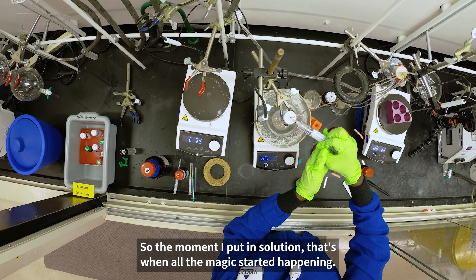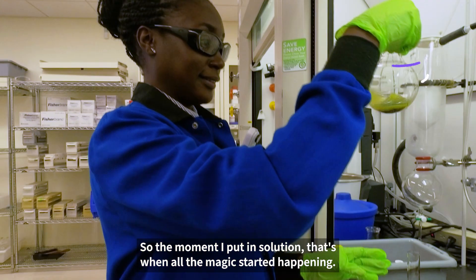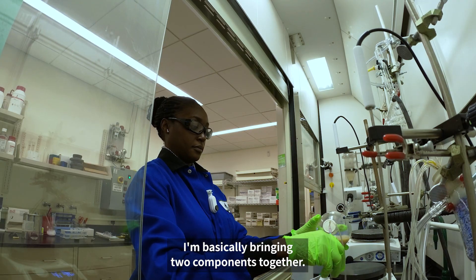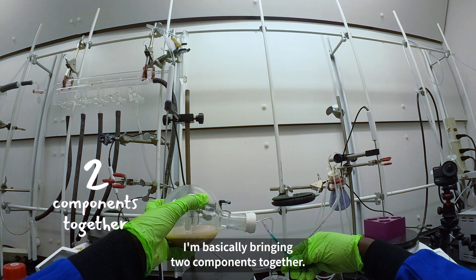So the moment I put it in solution, that's when all the magic started happening, and now I'm doing the final step of it. I'm basically bringing two components together.